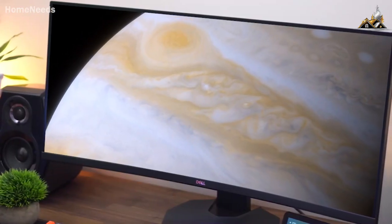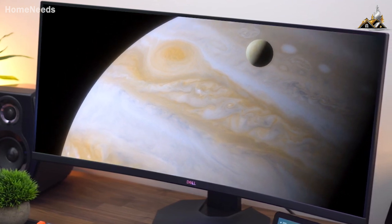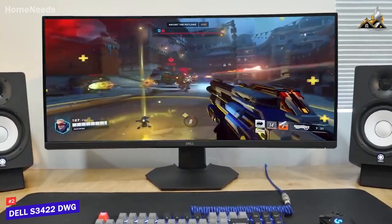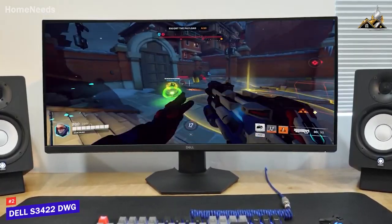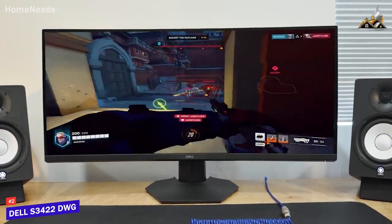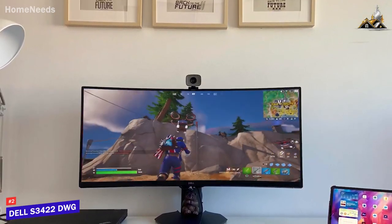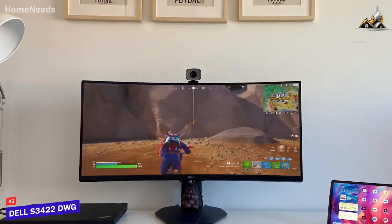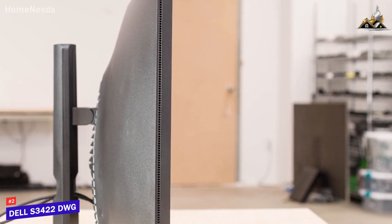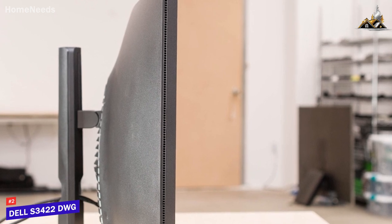Next up, I have a massive gaming monitor that provides smooth gameplay, good picture quality, and plenty of screen space to keep you immersed. The Dell S3422DWG is my choice as the best budget ultra-wide gaming monitor in 2023. With its massive 34-inch panel, outstanding viewing angles, ample port selection, and excellent all-around gaming performance, the Dell S3422DWG is an excellent and affordable ultra-wide monitor that's designed to deliver smooth frame rates.